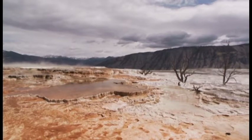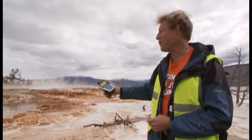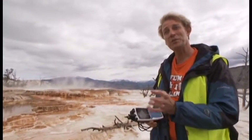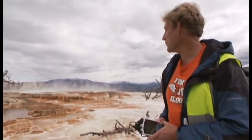Here at Mammoth Hot Springs, we have one of the greatest natural laboratories in the world, where the water erupts from the ground at about 73 degrees Celsius, flows along the landscape, and as it flows, the interactions between the microbes and the water create the travertine terrace morphologies, which is the hallmark of Mammoth Hot Springs.